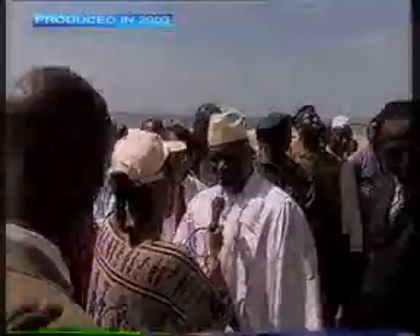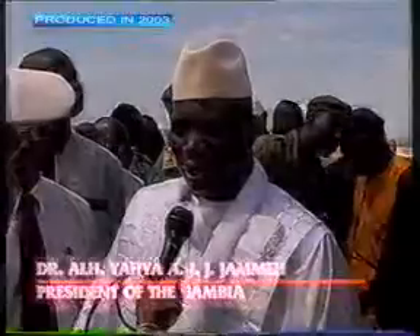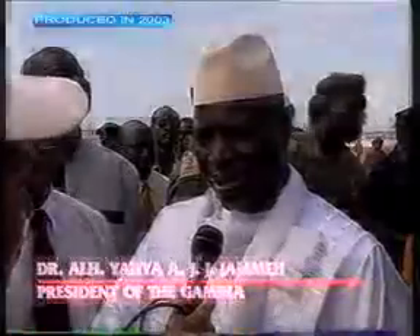We are losing one of our main attractions — the beach. One of the main attractions for tourists coming to the Gambia is the open beach. Losing it means we are losing a vital ingredient of tourism, because we don't have much to offer tourists except our wide, peaceful beaches, and all that was going away.